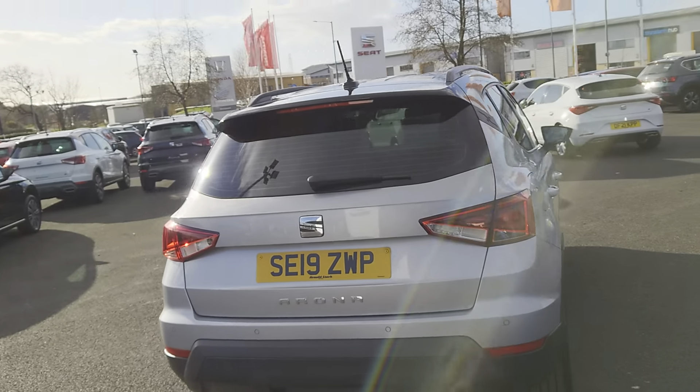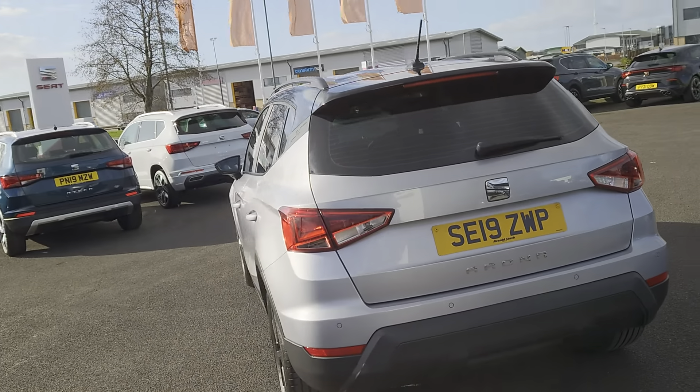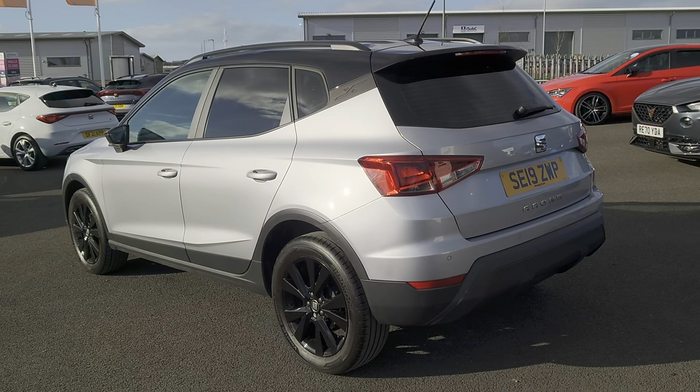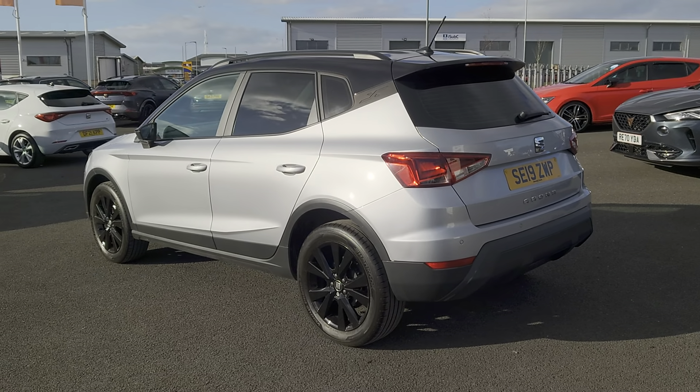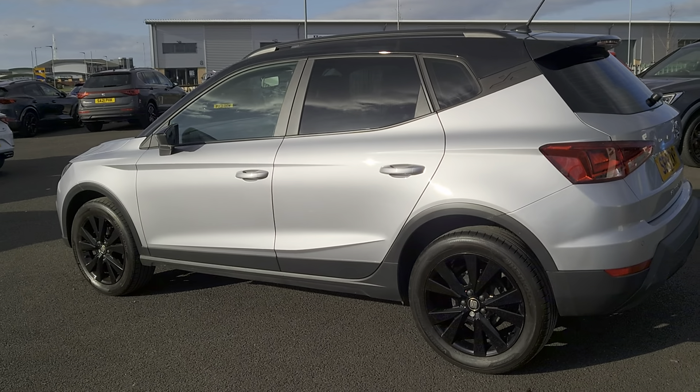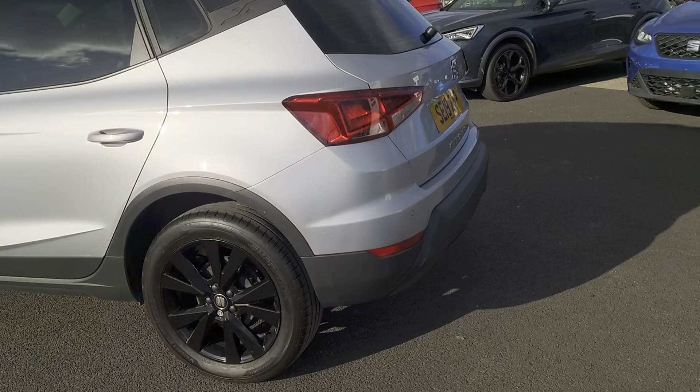You've also got aircon, Bluetooth, comfort suspension, connectivity pack, boost control, DAB, cornering fog lights, full link which is your Apple CarPlay, Android and smartphone capabilities, and rear parking sensors as well.